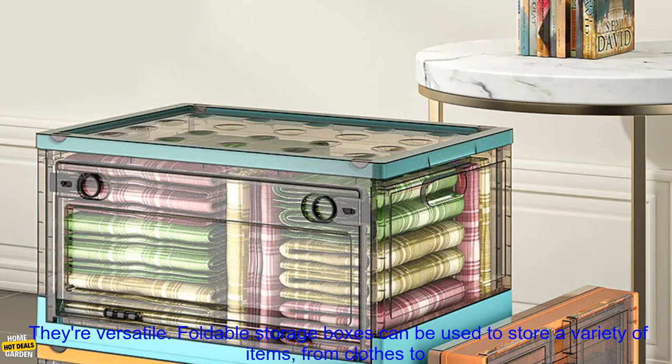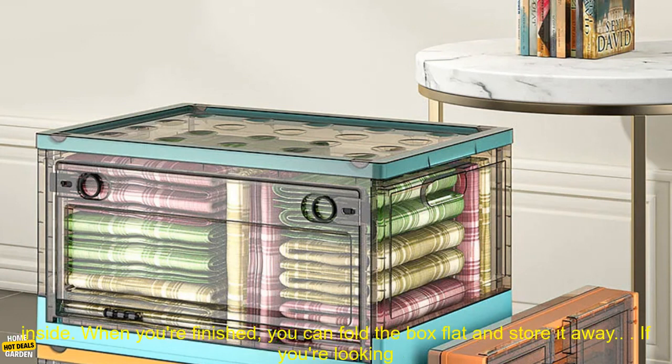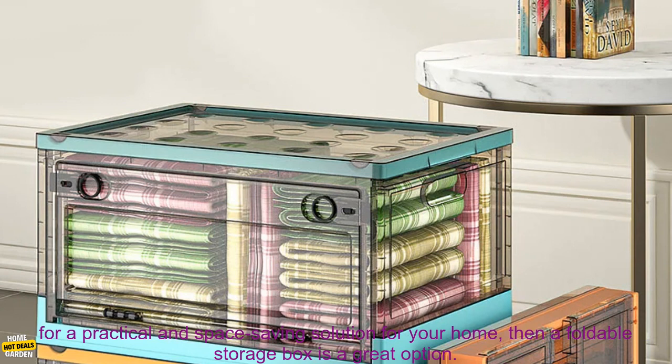They're versatile. Foldable storage boxes can be used to store a variety of items, from clothes to toys to books, making them a great option for organizing your home. They're also easy to use — simply unfold the box and place your items inside. When you're finished, you can fold the box flat and store it away.